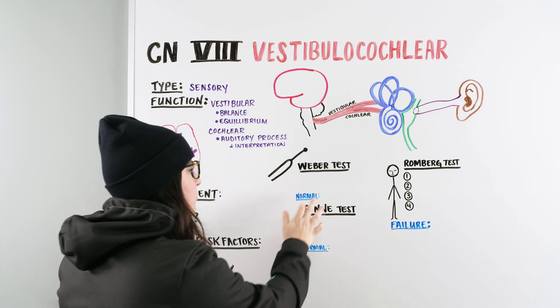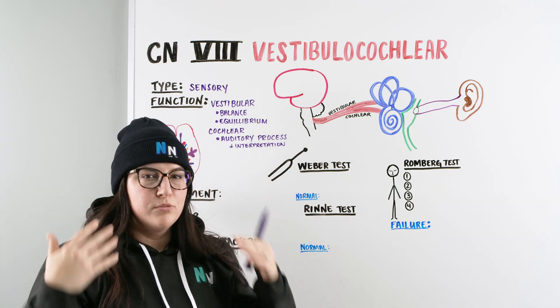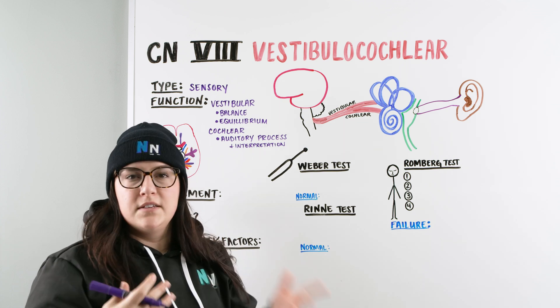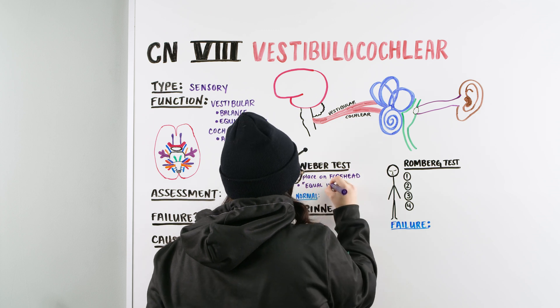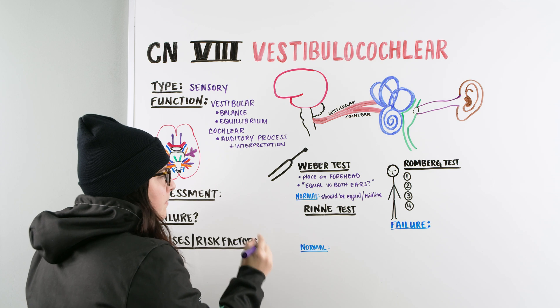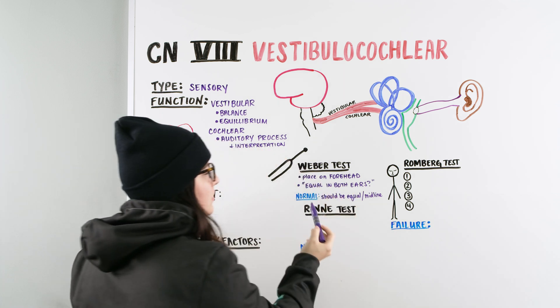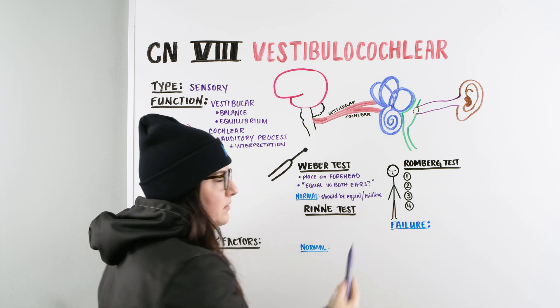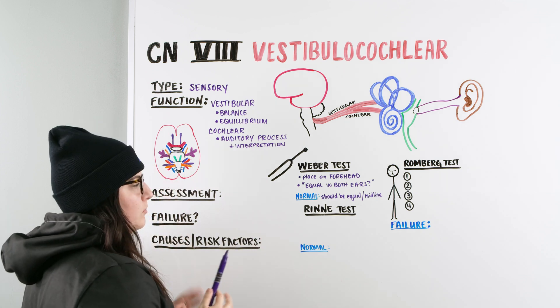The normal result for the Weber test is that it feels like it's in the middle, or equal in both ears. If it's not, we can further investigate for that patient. To recap: place the tuning fork on the forehead; they should hear the sound equal or midline — meaning equal in both ears or like it's coming straight from the middle of their head. That is considered normal.